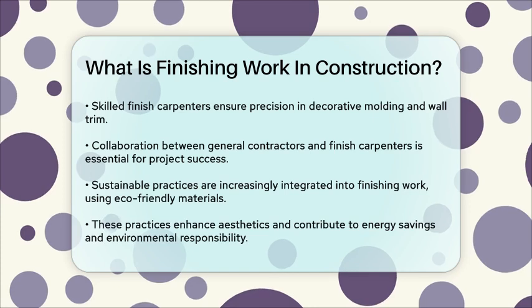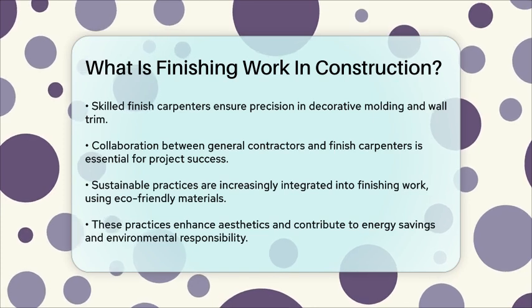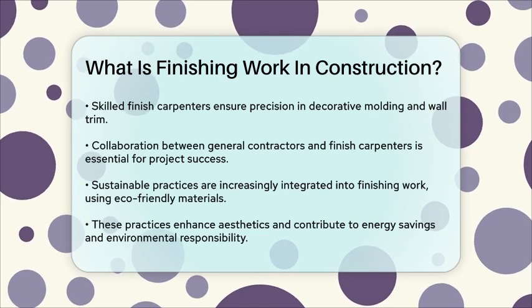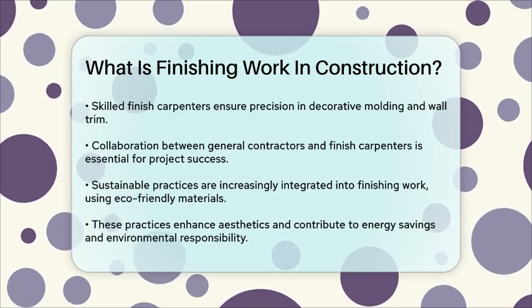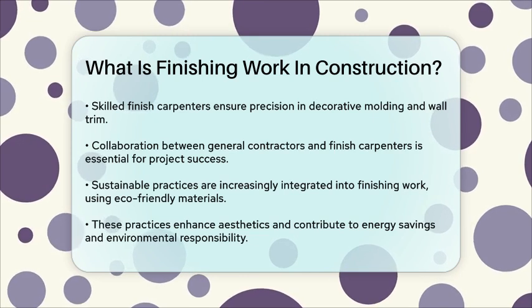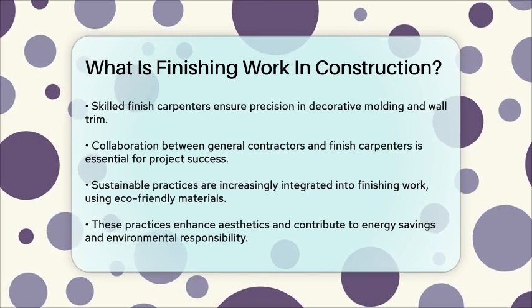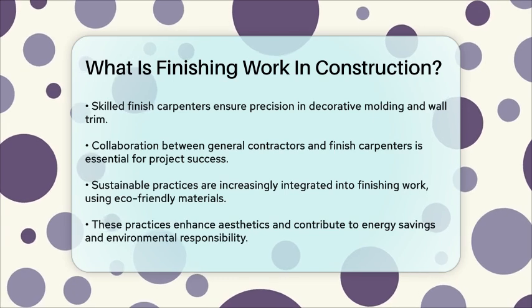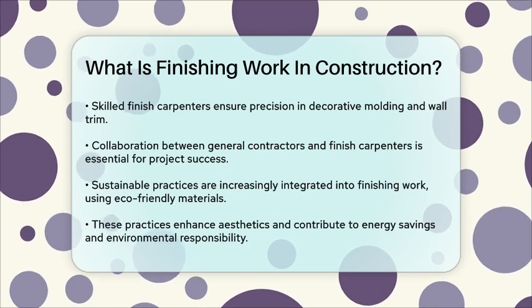Additionally, many construction companies now integrate sustainable practices into their finishing work. This includes using eco-friendly materials like sustainably sourced wood, reclaimed wood, and low VOC finishes. These practices not only enhance the aesthetic appeal but also contribute to long-term energy savings and environmental responsibility.